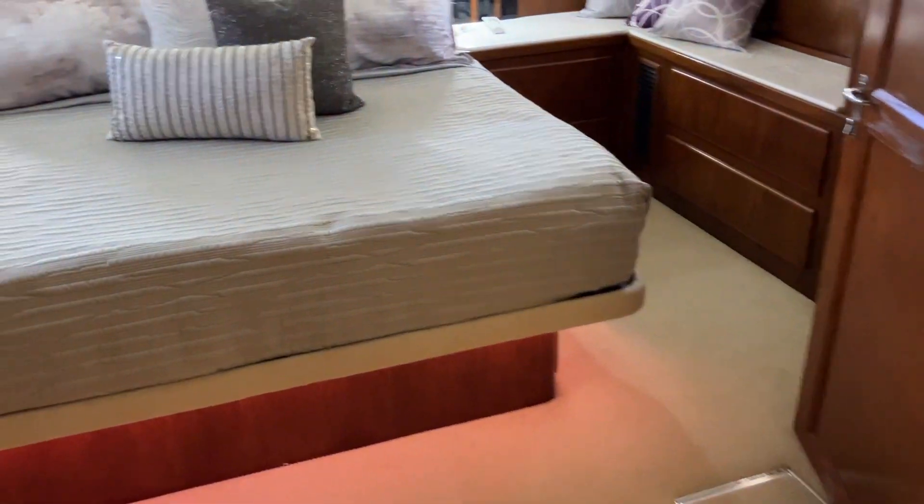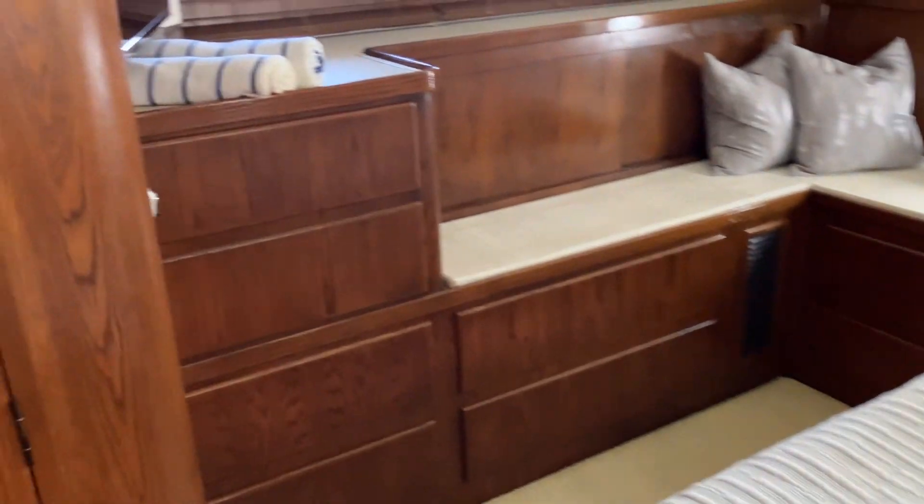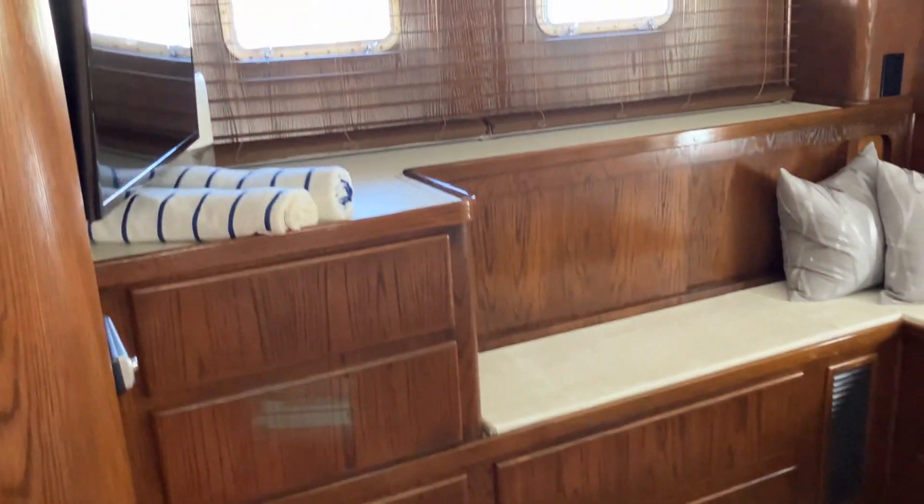We have a three stateroom layout back here with three heads, all en suite. This is obviously the master.